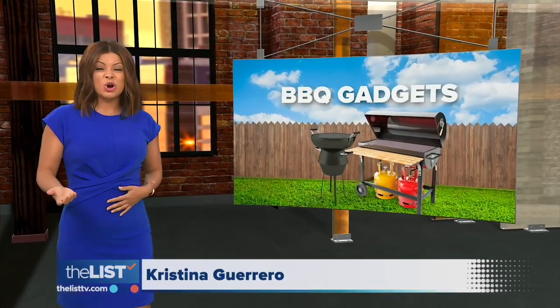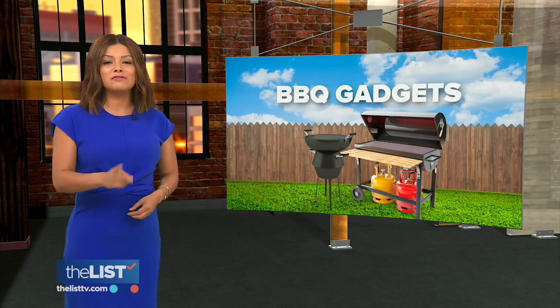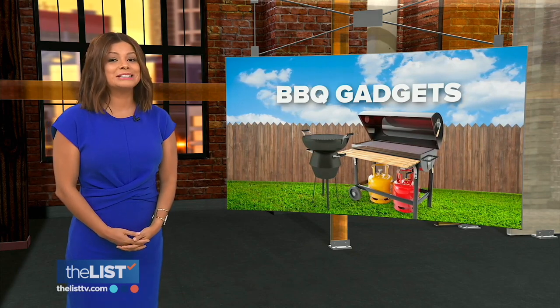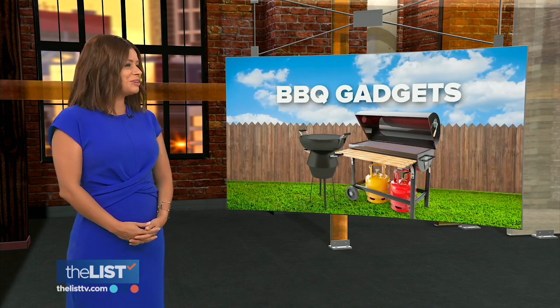Well, one advantage real life has over the metaverse — so far anyway — the barbecue is way better. And if you're looking to sharpen up your grill game this year, Teresa Strasser has some new barbecue devices you can buy right now. Teresa, thank you.